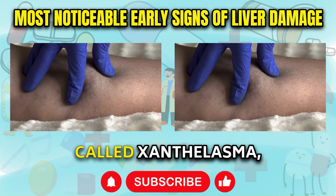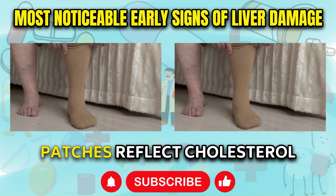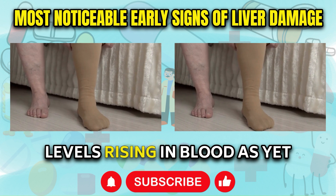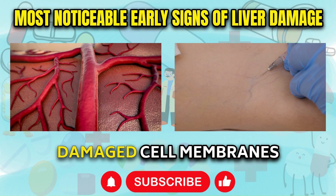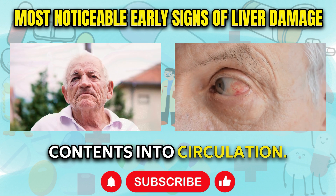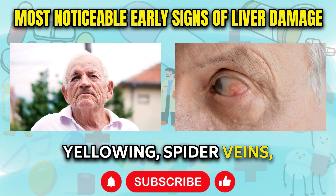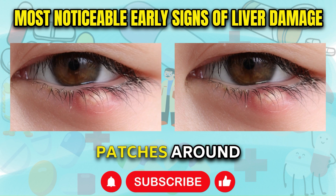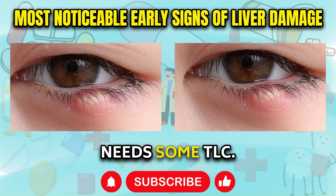Growths sprouting up around the eyelids, called xanthelasma, are also common. These tiny lumpy yellow patches reflect cholesterol levels rising in the blood as yet another consequence of impaired liver function and damaged cell membranes releasing cellular contents into circulation. If you have developed any of these visible skin changes — the scleral yellowing, spider veins, red palms, or cholesterol patches around the eyes — don't ignore them. Your liver urgently needs some TLC.